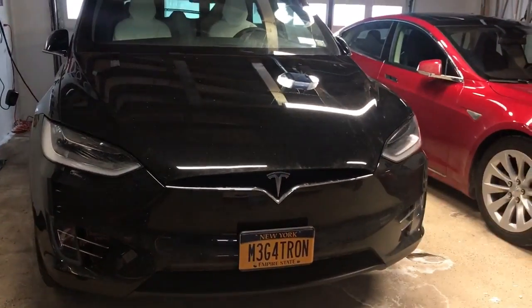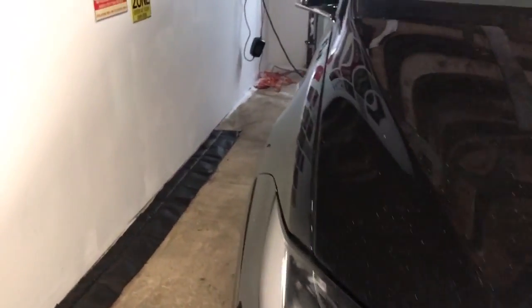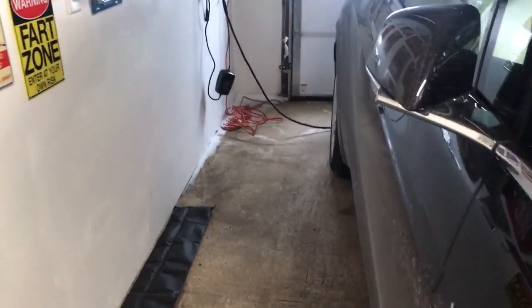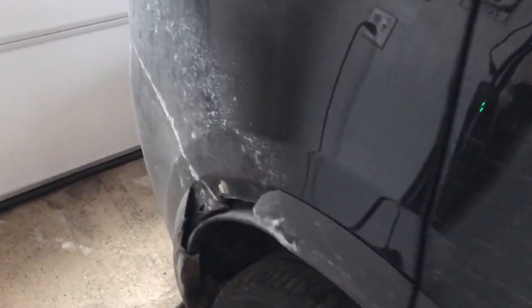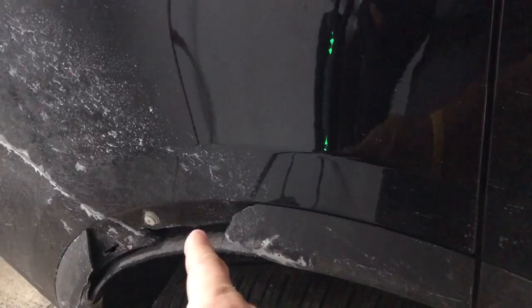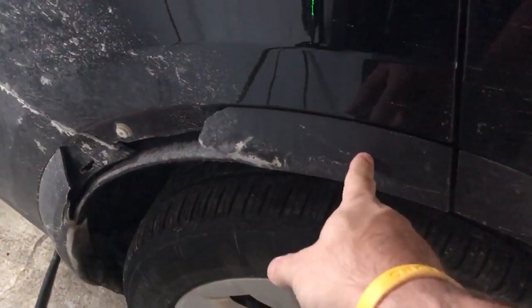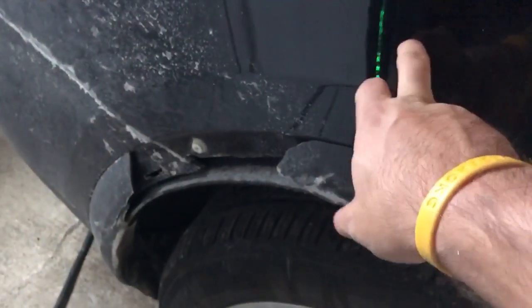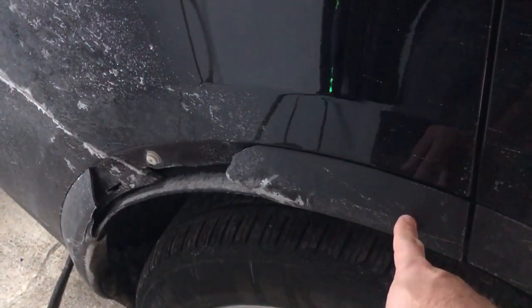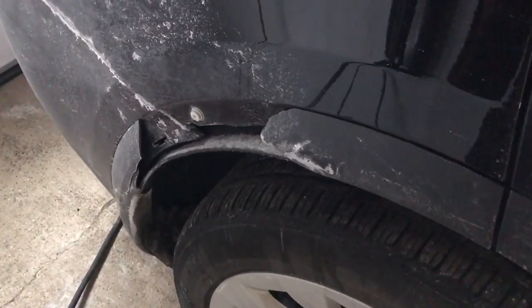So what's going on with Megatron? Something that happened just recently is somebody in a parking lot ran into Megatron. Luckily it didn't hurt the metal at all — it busted this plastic piece right here that goes around — but no damage to the metal. Hoping they can replace this at Tesla, and my insurance company said they would take care of that. That does suck though, it pissed me off.